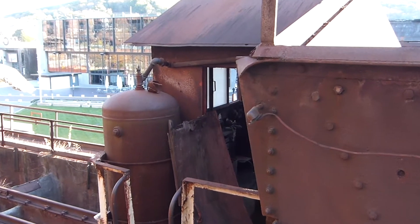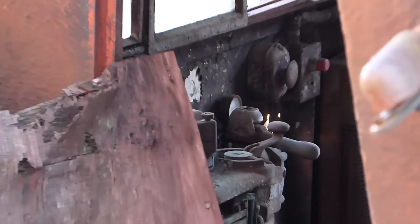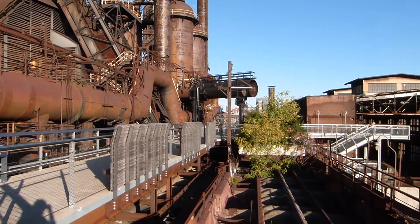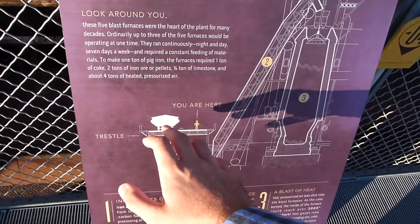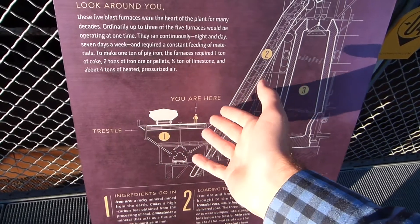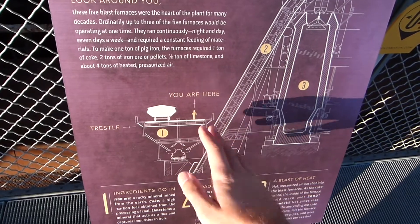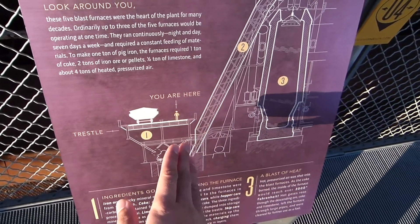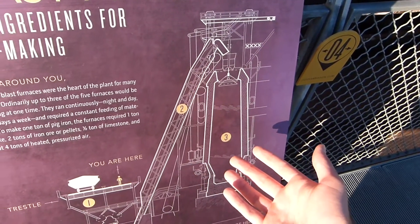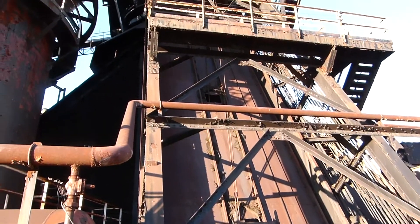You can kind of see inside the cab of this one — there are some of the controls. The larry cars would bring the iron ore to the trestle, and then other cars would bring coal. Both ingredients would be dropped below the trestle, where another smaller electric railway would weigh out the right ingredients, and then the ingredients would be carried up by a conveyor belt into the blast furnace, where the iron would be melted and turned into pig iron. Here you can see the conveyor belt that would take things up into the blast furnace.